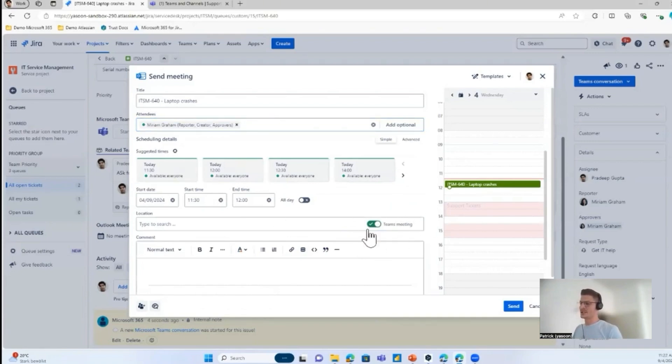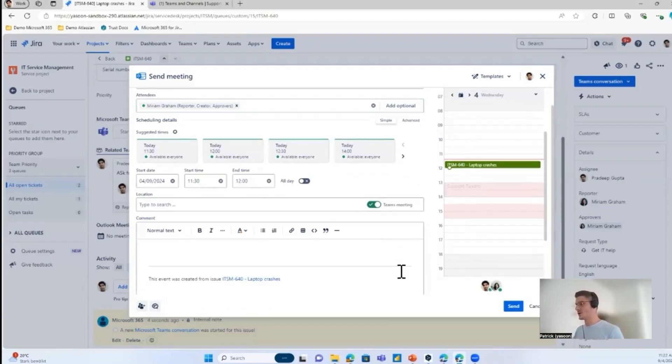There's also the possibility to add a Microsoft Teams meeting link in case you want screen sharing or a more personal meeting. And with just a few clicks, the meeting is scheduled.